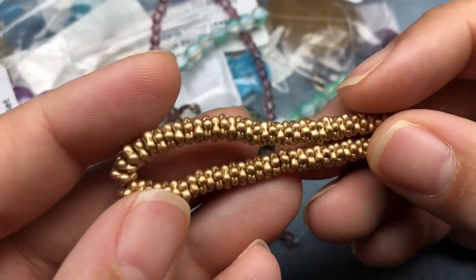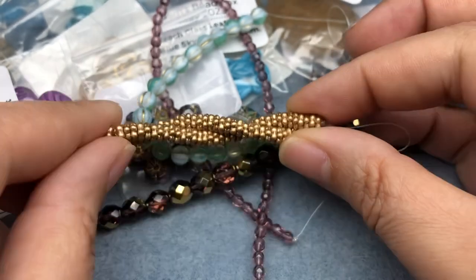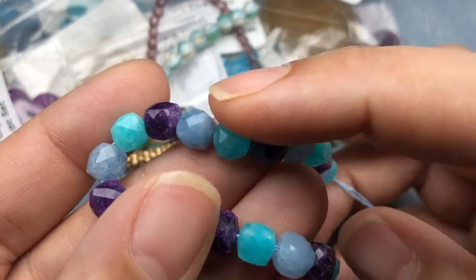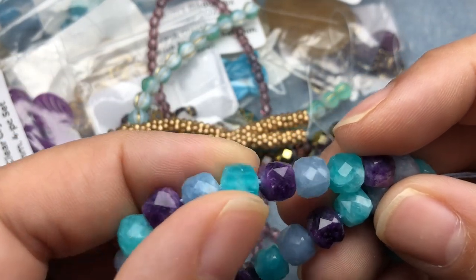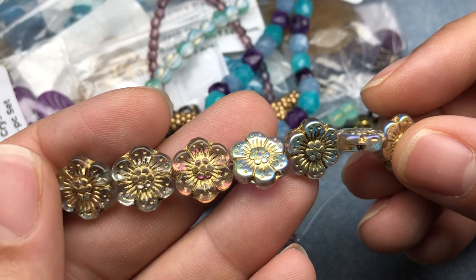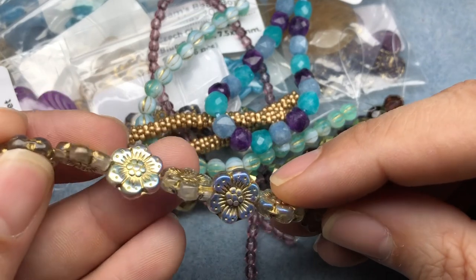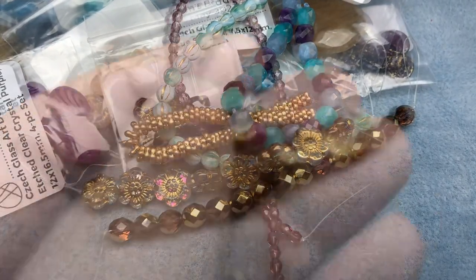Czech glass daisy spacer, satin gold, five millimeter, 75-piece strand — so cute, I love these. Candy jade faceted cube, seven and a half millimeter, dyed purple and blue, six-inch strand — these are yummy! One right here is my favorite, that is gorgeous. They look like those little blue hard candy mints my grandpa always had in his pocket. And we have a camellia crystal gold AB, 13.5 millimeter, eight-piece strand — look at that AB finish, amazing. These look like little holographic flowers. This is one of my favorite things in the box so far besides the citrine.